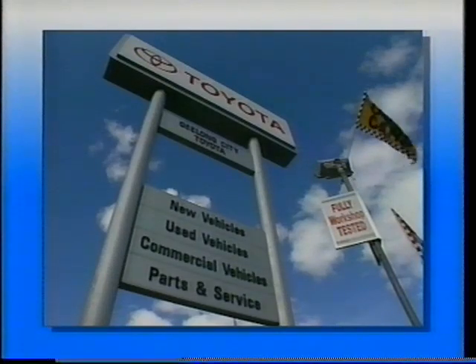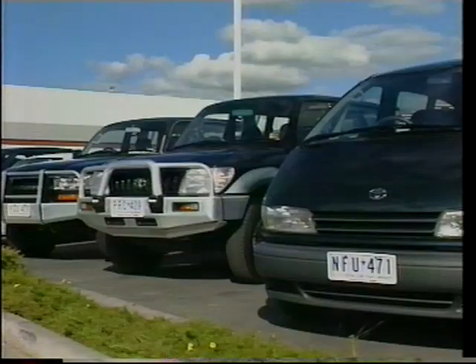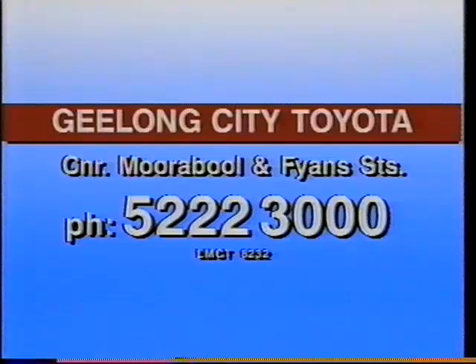Buy from Geelong City Toyota. Huge range, great value. With $500 free fuel with every used vehicle purchase, plus big city buying power and guaranteed country service. From Geelong City Toyota.